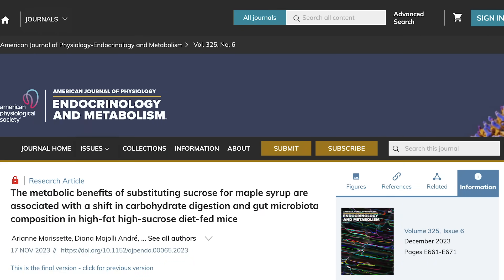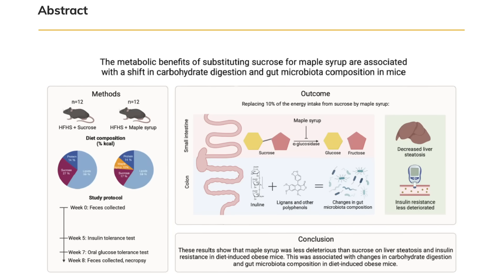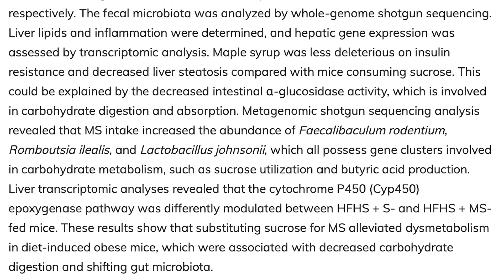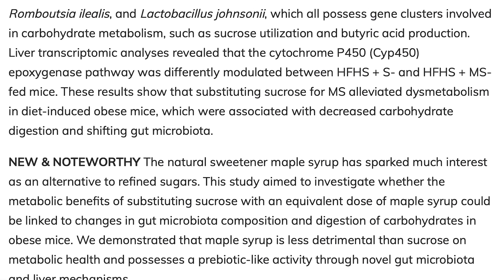More literature needs to come out, but there was another fascinating study in Endocrinology and Metabolism that looked at the microbiome. They found that changing just 10% of calories to come from maple syrup versus regular sugar changed the microbiome so dramatically that it impacted glucose uptake overall — specifically impacting bacteria that aid with short-chain fatty acids that help glucose metabolism.